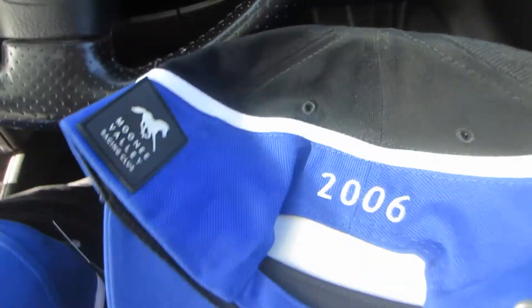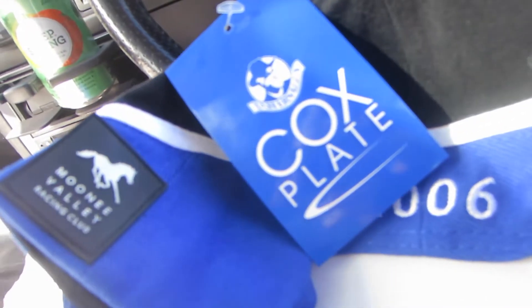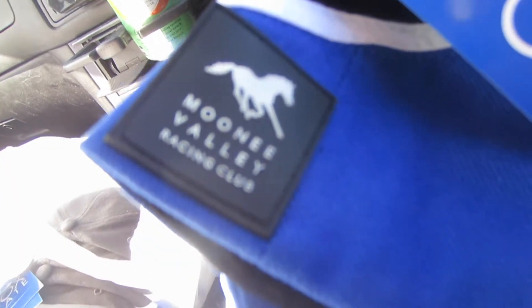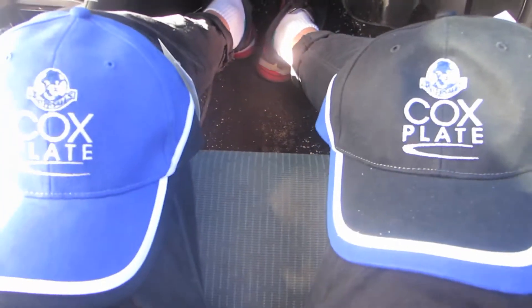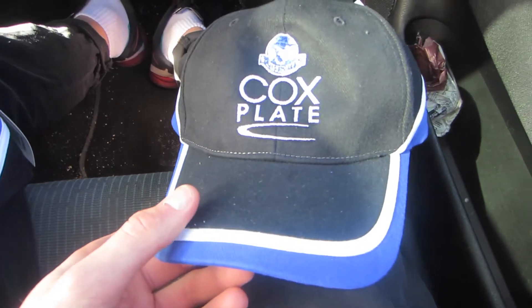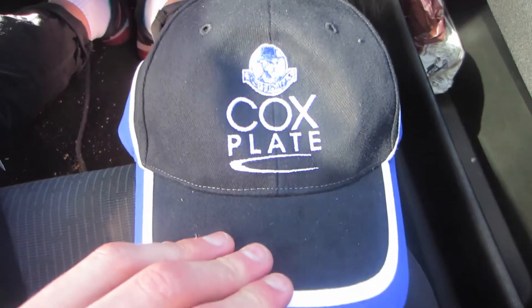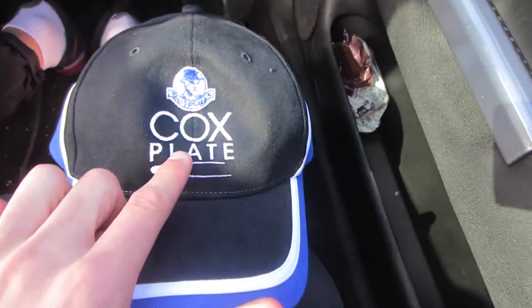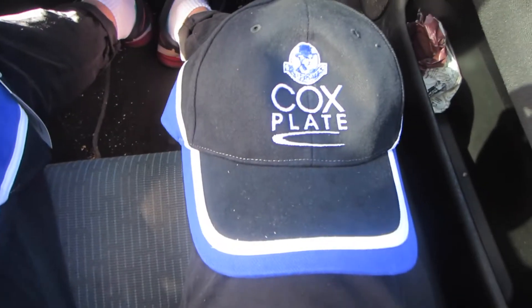Each hat I could probably easily sell for 10 bucks a piece. This is from the 2006 Cox Plate with the Moonee Valley Racing Club — little tab there in the corner as well, all brand new. These could be $50 hats maybe, or $10 hats — I have to do a lot of research and see. I've seen people trying to sell really rare Cox Plate hats that are never made anymore for like $100 plus, so we'll see how these go.